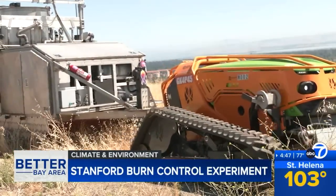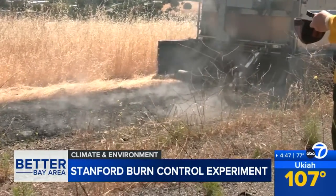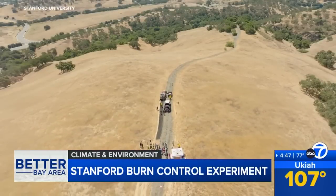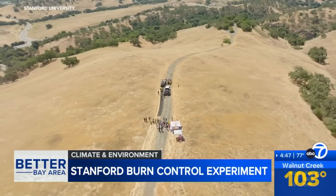As wildfires continue to rage across the state, there's a new twist on wildfire preparedness here in the Bay Area. It's an experiment at Stanford University, not just to cut the risk this year, but potentially cut it in decades to come. ABC7 meteorologist Drew Tuma has a look. The machine burning a path through the wild grass is part of a study that's turning thousands of acres around Stanford University into a living fire lab.